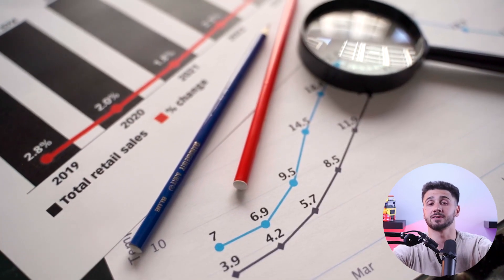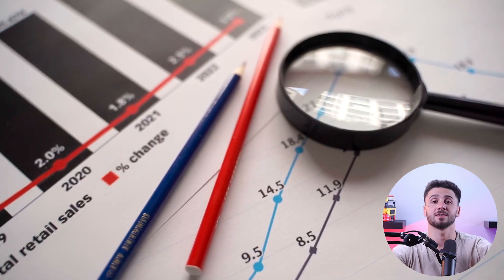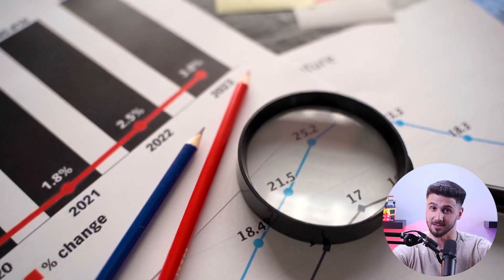There you have it — you've successfully set up your online store, added products, and configured your shipping details. You're on your way to launching your e-commerce business. Remember, this is just the beginning. As you continue to grow your business, you can customize your store further, optimize your product listings, and explore various marketing strategies to drive traffic to your online store and increase sales.